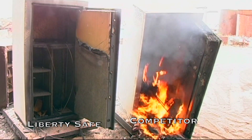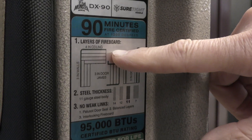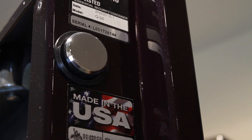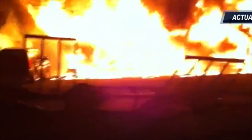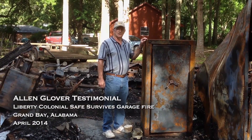Liberty, on the other hand, is different. We show you the total number of layers in each safe, how thick the steel is, use only the best fire sill, and install more bolts to keep the door tighter. No other safe company does what we do to protect valuables from fire.